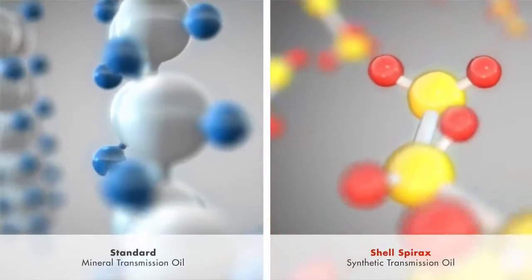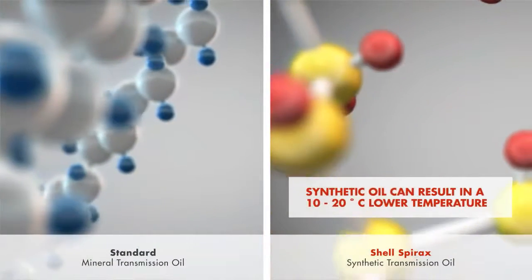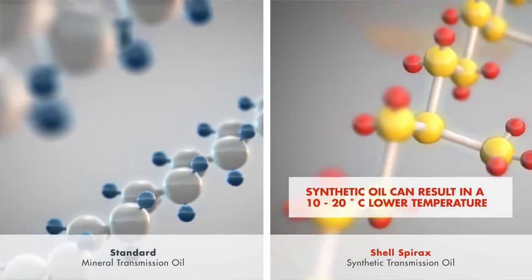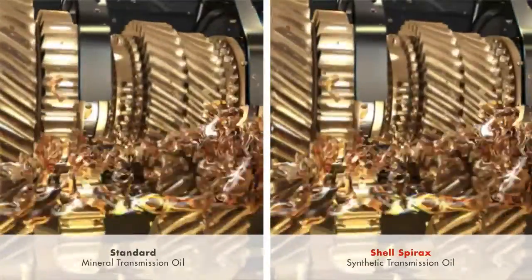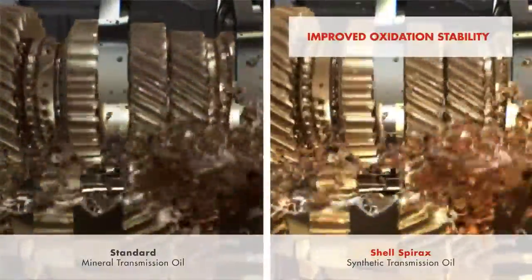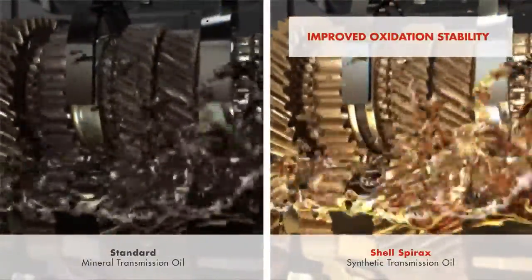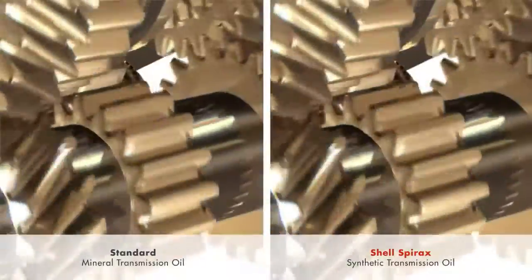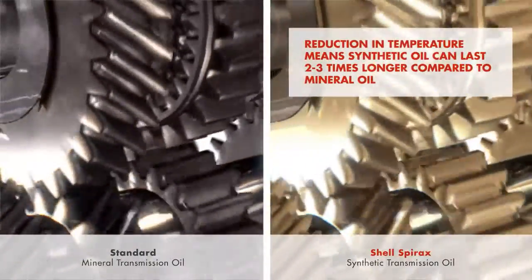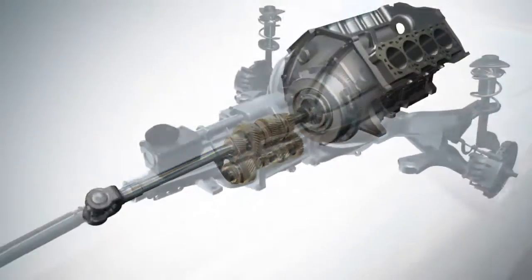Due to their well-defined molecular composition and lower friction losses, synthetic transmission oils typically enjoy as much as 10 to 20 degrees centigrade lower temperature compared to their mineral oil-based alternatives. With oxidation accelerating at higher temperatures, well-formulated synthetic lubricants also offer improved oxidation stability, reacting with oxygen from the air at a slower rate than a mineral oil. The resulting 20 degrees centigrade reduction in operating temperature can typically allow premium synthetic oils to last up to 2 to 3 times longer than a standard mineral oil, rising to 5 times in extreme cases.